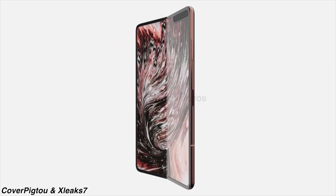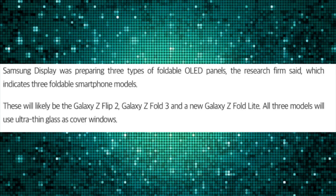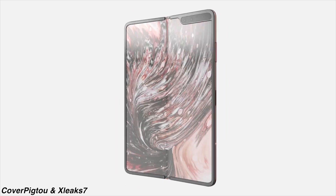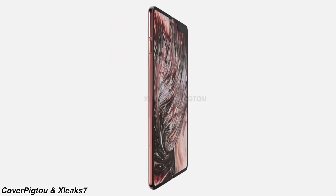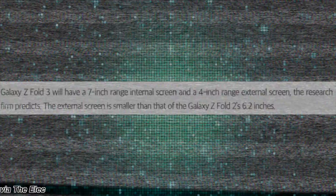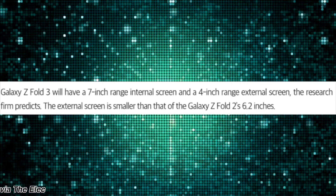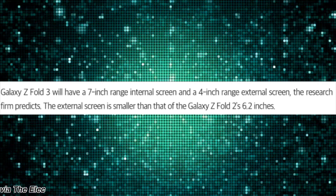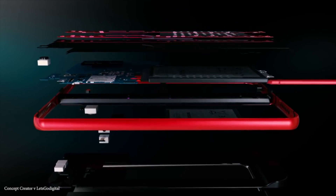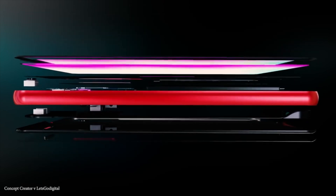Samsung is making more foldable phones than just the Galaxy Z Flip 2 or the Z Fold 2. According to UBI Research, there will be a Galaxy Z Fold Lite model — this is going to be the first time Samsung is releasing a budget foldable phone so that more people can jump on this foldable era. The Galaxy Z Fold Lite will have a 7-inch plus internal screen with a 4-inch plus outer screen. Interestingly, we have the same display specification for the Z Fold 3. Samsung might be reducing the external screen size compared to the Z Fold 2's 6.2-inch screen, apparently to make the device thinner and lighter while also having the ability to include an S Pen.